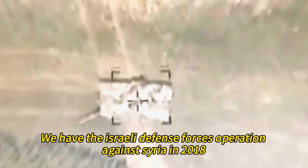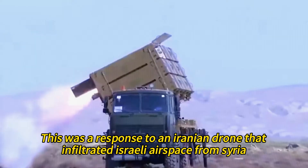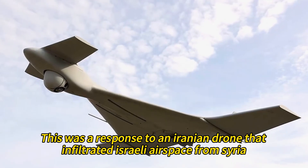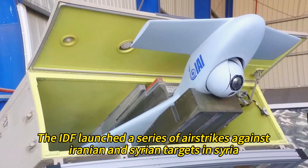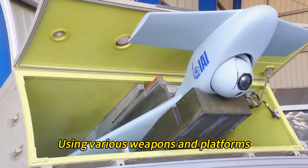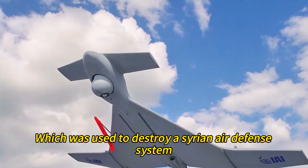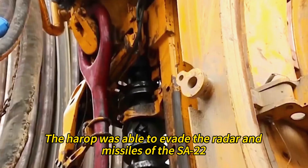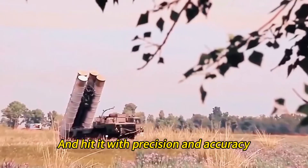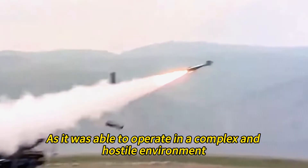Second, we have the Israeli Defense Forces operation against Syria in 2018, a response to an Iranian drone that had infiltrated Israeli airspace from Syria. The IDF launched a series of airstrikes using various weapons and platforms. One of them was the IAI Harrop, which was used to destroy a Syrian air defense system known as the SA-22 Greyhound. The Harrop was able to evade the radar and missiles of the SA-22 and strike it with precision, and was praised for its stealth and reliability in a complex, hostile environment.